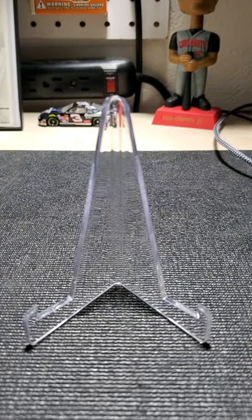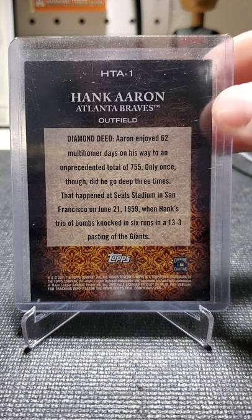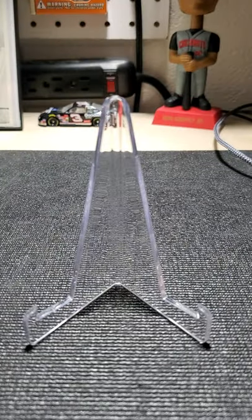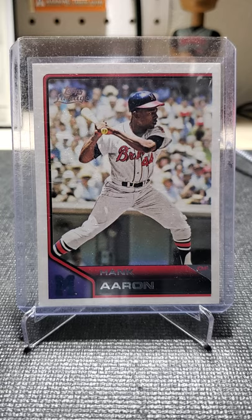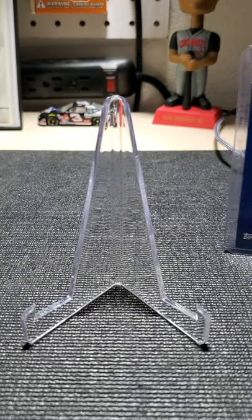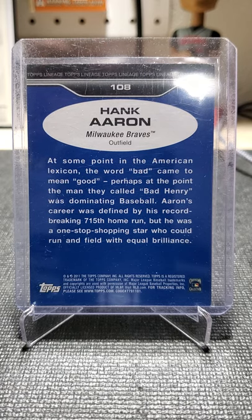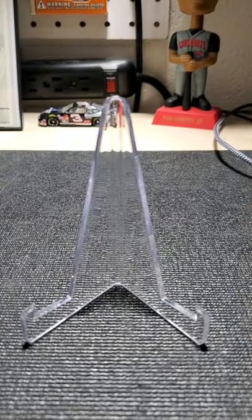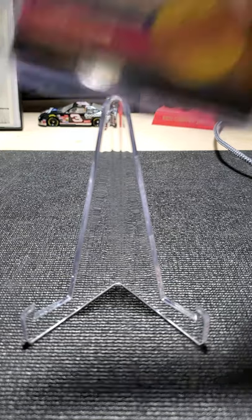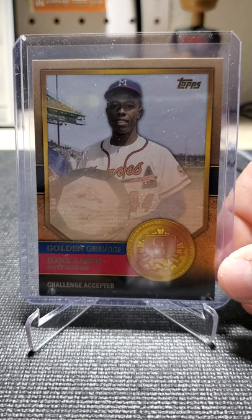It's unfortunate that Mr. Aaron passed away earlier. He had a phenomenal career and he did a lot for the game of baseball — and outside of baseball as well. I wonder what he would have thought about the All-Star game being moved out of Atlanta. I'm not trying to create havoc with that, but I think it's getting kind of ridiculous that politics are being involved in sports nowadays. That's just my opinion — take it with a grain of salt.